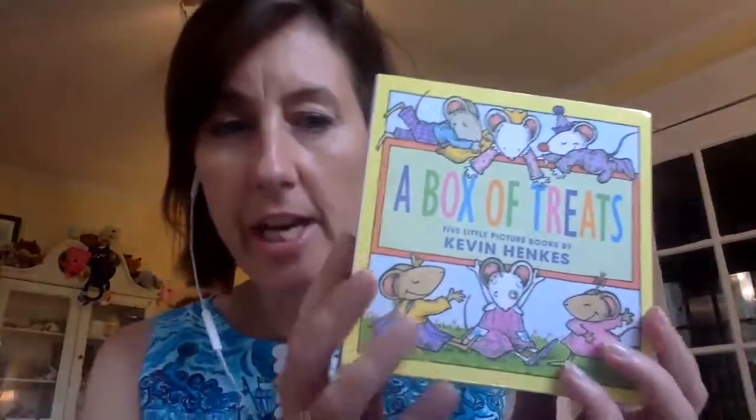Hi everyone. I want to share this box of treats by Kevin Henkes. For anyone who is having K-2 kids write realistic fiction, for anyone using the Calkins writing units of study — that series unit for first graders writing realistic fiction — this would be such a great resource.